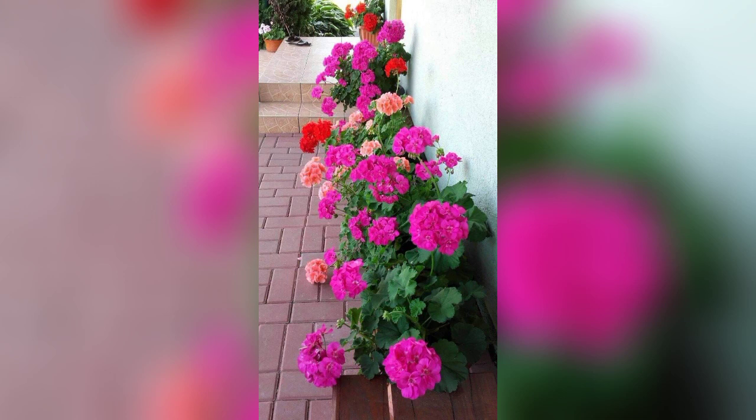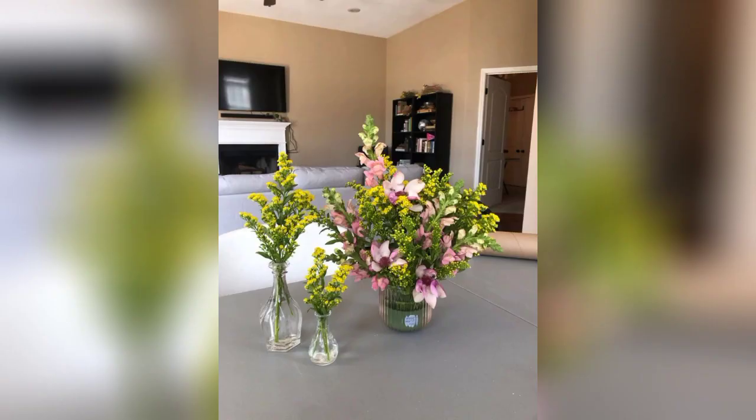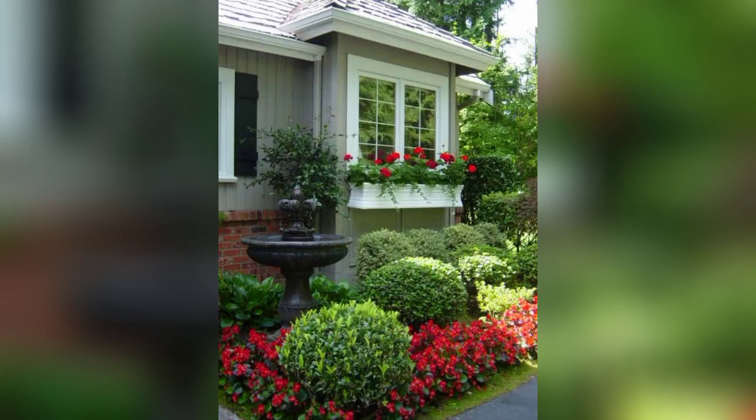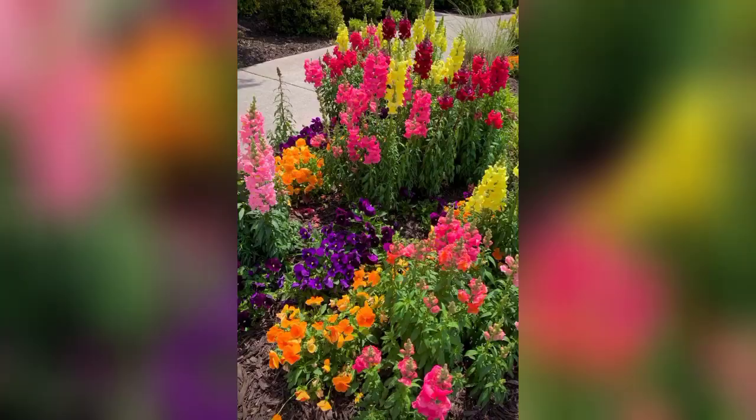Number three, color palette; number four, plant selection; number five, layout and design; number six, maintenance; number seven, seasonal variation; number eight, focal points; number nine, edging and borders; number ten, pathways and access; number eleven, mulch; number twelve, personal touch.